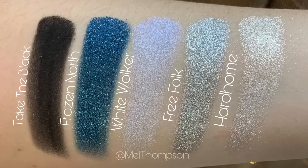The palette itself has four different sections each with five different shadows. I'm going to show you guys the swatches and do my best with the names — I've watched maybe three seasons of Game of Thrones, so don't kill me in the comments if I butcher some names. Going column by column: the first blue section has Take the Black, Frozen North, White Walker, Free Folk, and Hard Home.